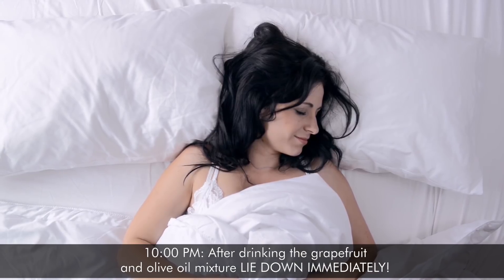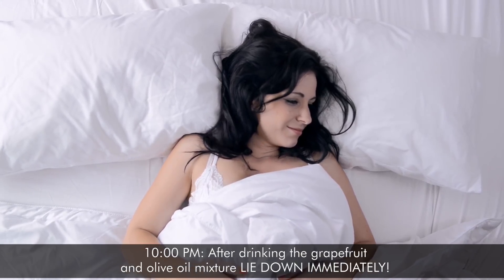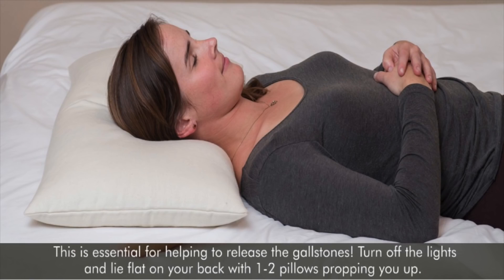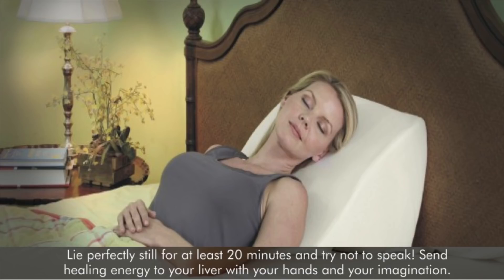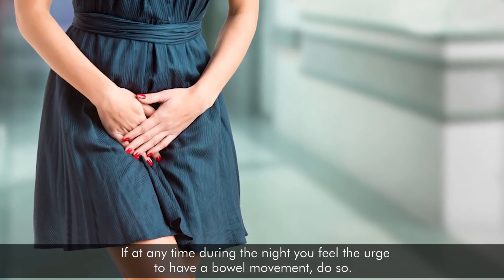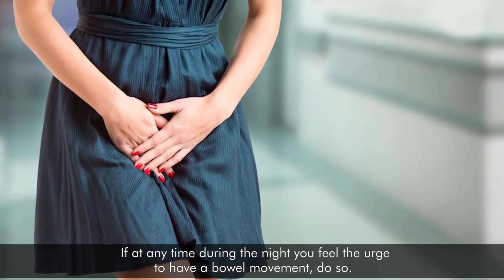At 10 pm, after drinking the grapefruit and olive oil mixture, lie down immediately. This is essential for helping to release the gallstones. Turn off the lights and lie flat on your back with two pillows propping you up. Your head should be higher than the abdomen. Lie perfectly still for at least 20 minutes and try not to speak. Send healing energy to your liver with your hands and your imagination. If at any time during the night you feel the urge to have a bowel movement, do so.